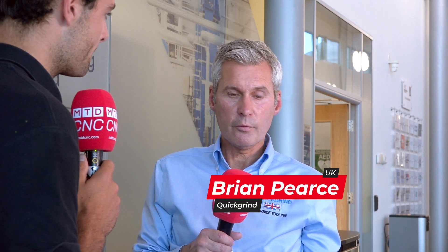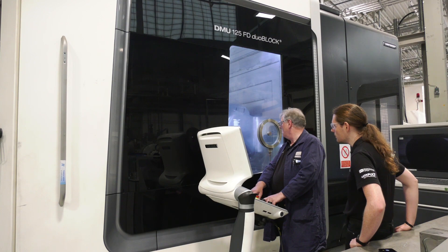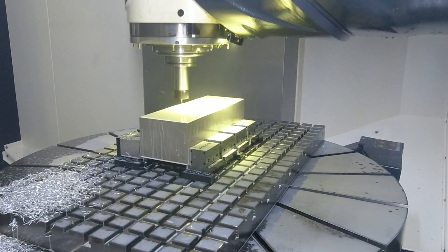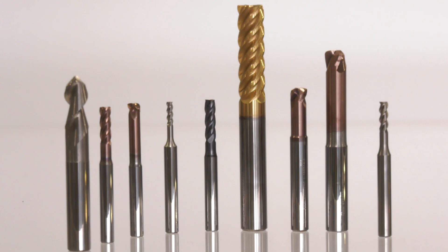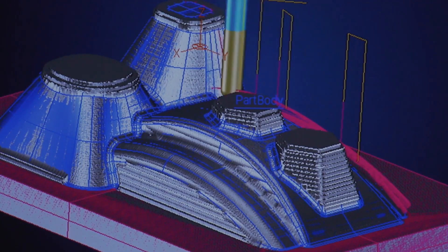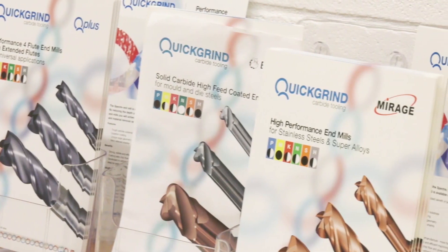QuickGrind has been renowned in the marketplace for many years, providing solutions to the customer — whether the industry be aerospace, oil and gas, or F1 — where they can look at the application and the process, provide a solution with the cutting tool, and then deliver that to the customer. That gives us the cutting edge against our competitors who sometimes, working from a catalogue, don't always find a solution that works.